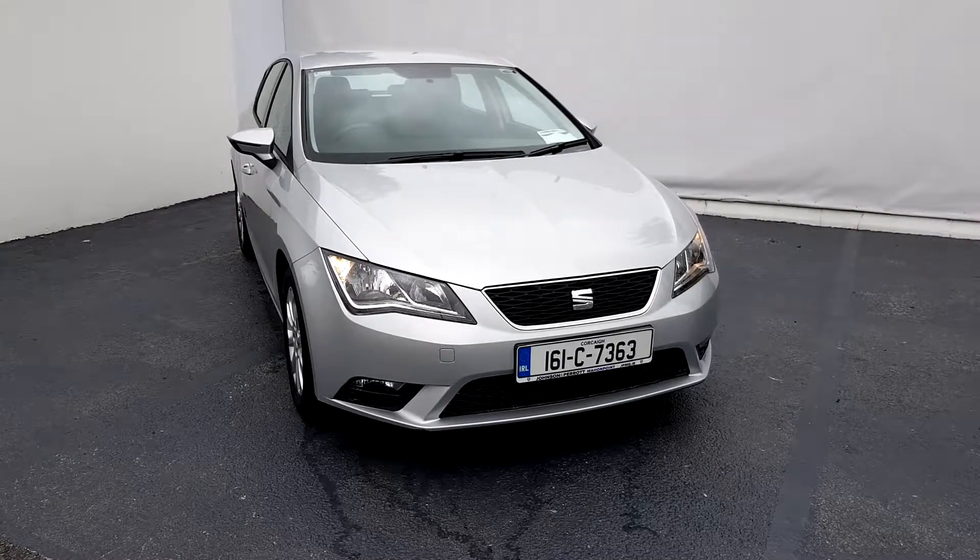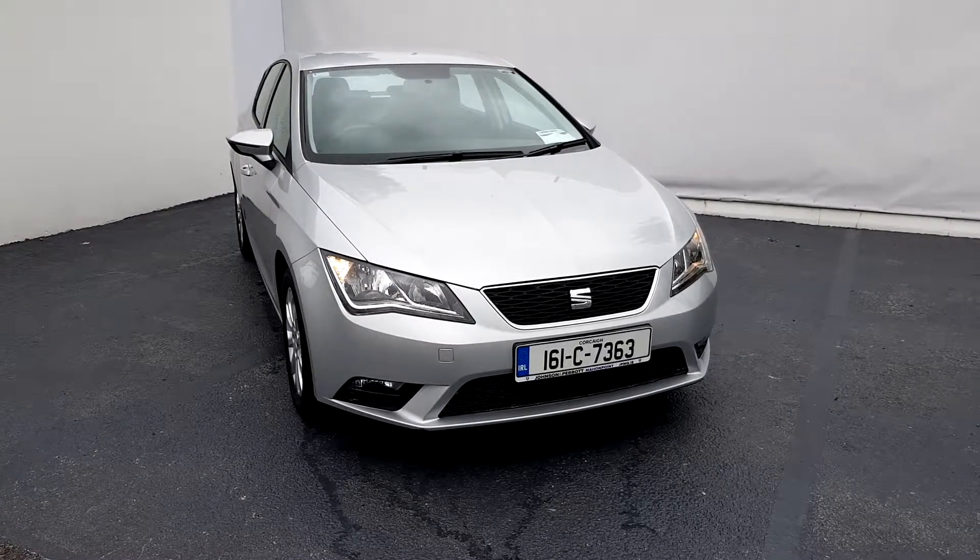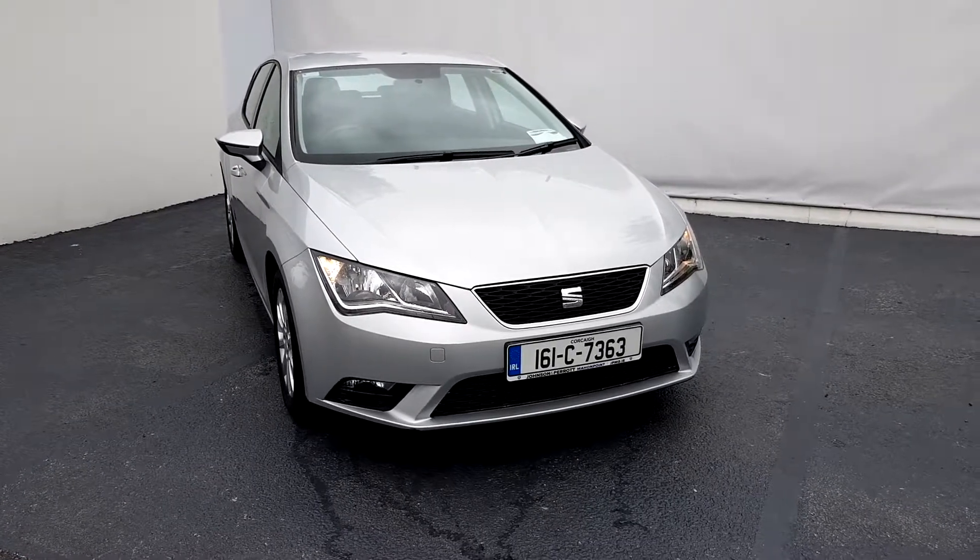To organise a test drive today, please don't hesitate to contact us here at Johnson & Perth Mahon Point.